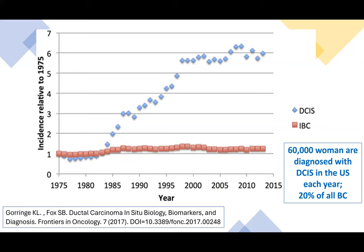The next slide shows the change in the annual incidence of DCIS and of invasive breast cancer, beginning in 1975 and going to approximately 2015. As you can see, after about 1985, there was a sharp increase in DCIS diagnosis — an increase of almost six-fold compared to invasive breast cancer. This is almost entirely attributed to the increased number of mammograms being performed and the improved sensitivity of mammography as technology developed. At the present time, there are 60,000 women diagnosed with DCIS each year in the United States, representing about 20% of all breast cancers.